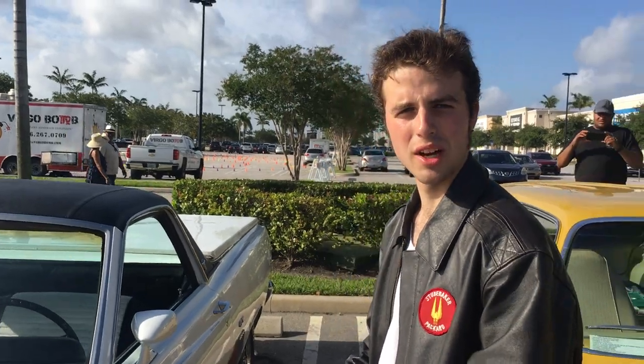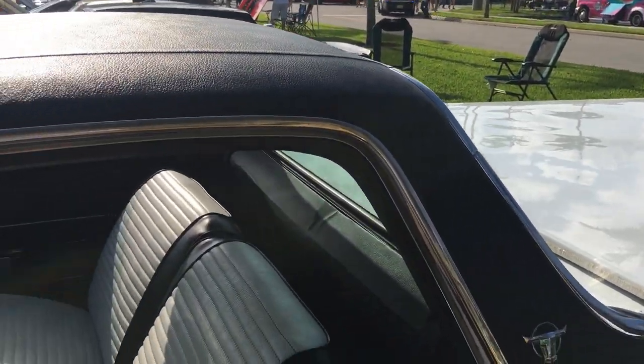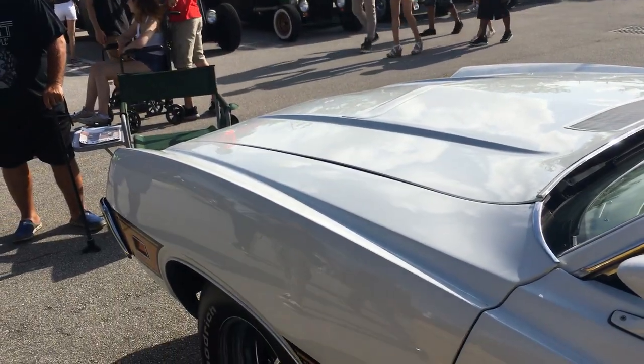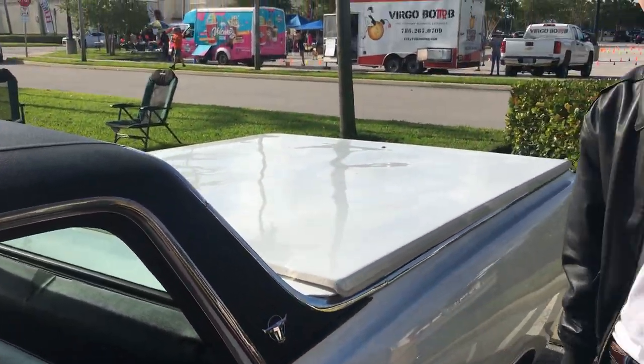Now the Ford Ranchero is not really all that well known today and that really is a pity, because just look at how well and how flowing and sleek this design is — a far cry from the old Falcon Rancheros. I personally think that the vinyl roof is a very nice period touch, really adds to the car.